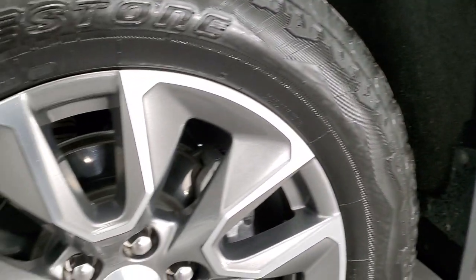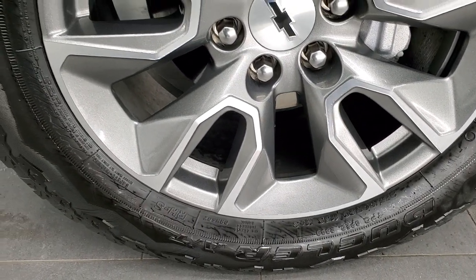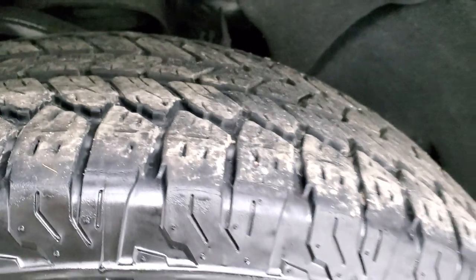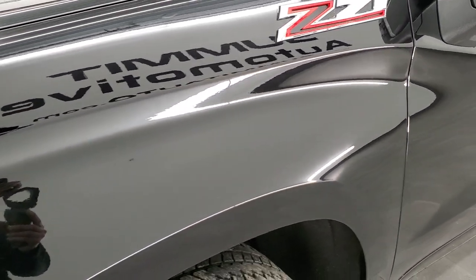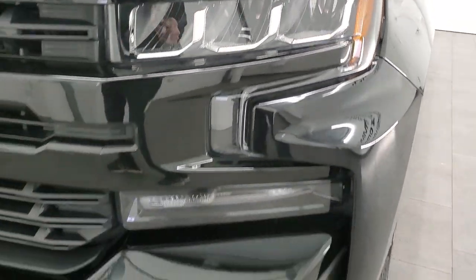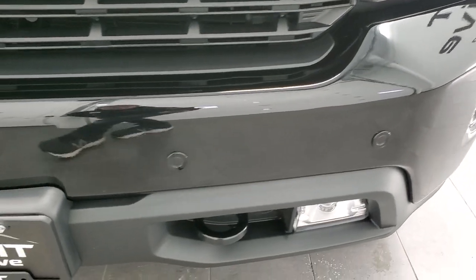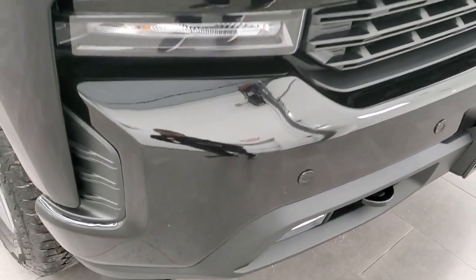This one comes with the 20 inch painted and polished aluminum rims and it has the Bridgestone Dueler all-terrain 275/60R20 tires. These tires have right around 50 to 60 percent of the tread left on them. The front fender is in excellent shape. You can see it does have the Z71 off-road suspension package. It has the LED headlamps, LED fog lamps, and LED running lights. The front bumper has parking sensors and that bumper is in excellent shape as well.